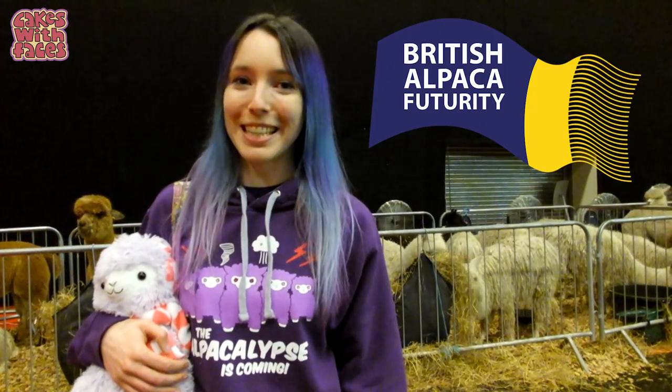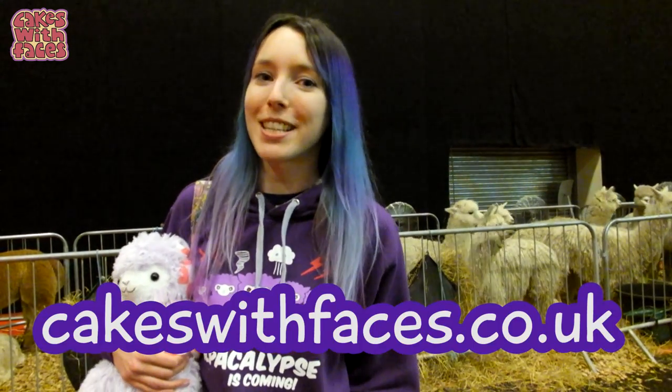Well, I have certainly never seen so many alpacas! If you want to come to this show next year, I'll put the link in the description — it's called British Alpaca Futurity. Remember to check out my other videos and subscribe if you like them — they're a bit different from this one. And if you like my Alpacalypse hoodie, you can get it from my website, Cakeswithfaces.co.uk.